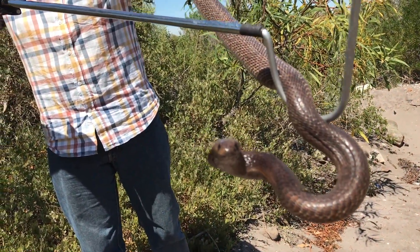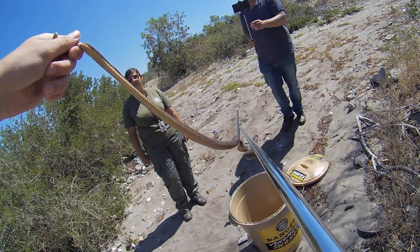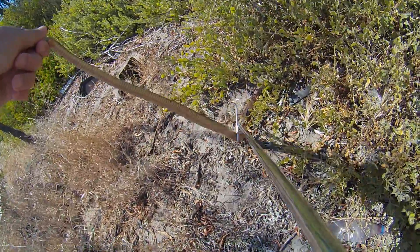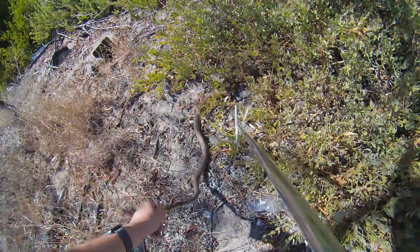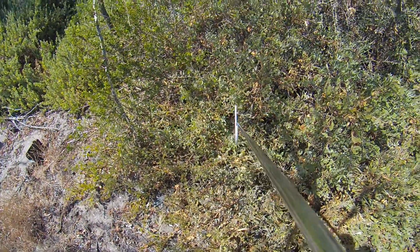I really wish the people who usually come and dump snakes could see us releasing this one here. So we're gonna release this little guy now — just go into the bush. You'll notice he doesn't come for you. No snake will ever try to chase you or come for you. He just wants to get away. There he goes.